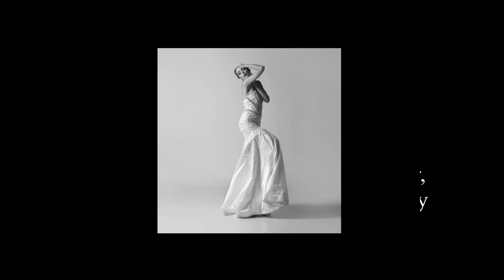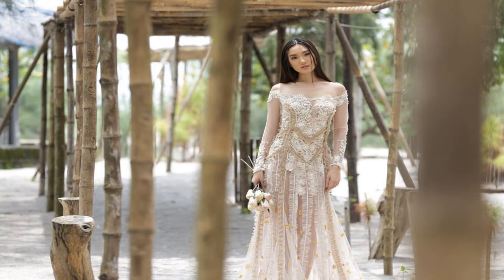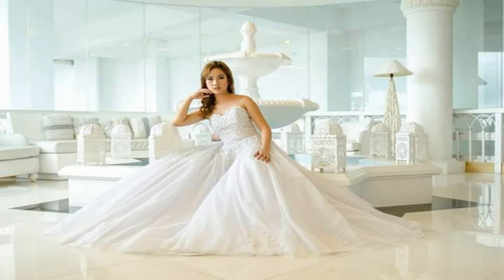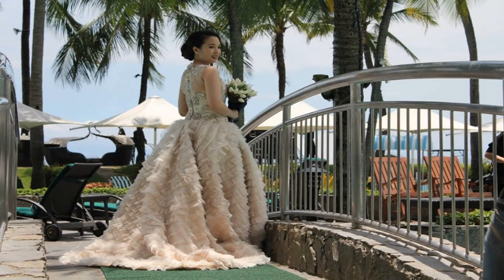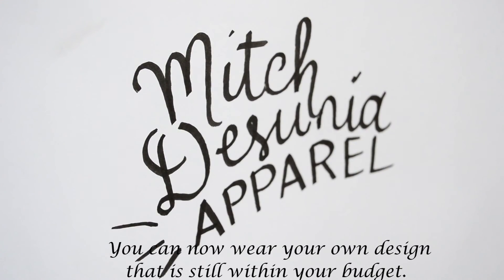And voila! You can now wear your own design on your own wedding. These design-it-yourself bridal gowns are only 28,888 pesos. You can now wear your own design that is still within your budget. Additional charges may apply for intricate details and lace.